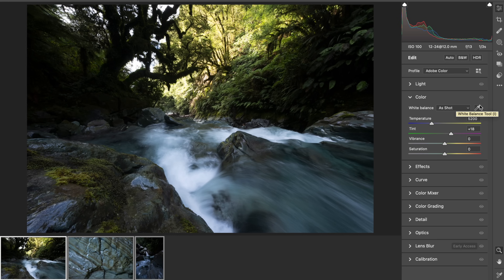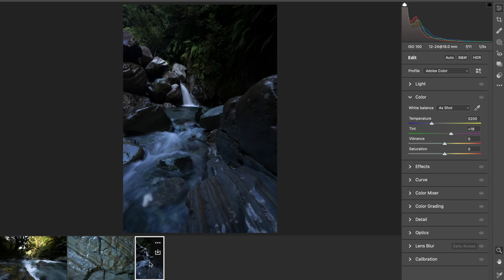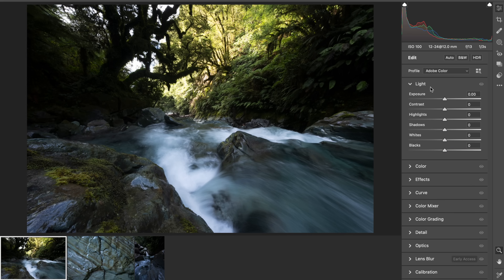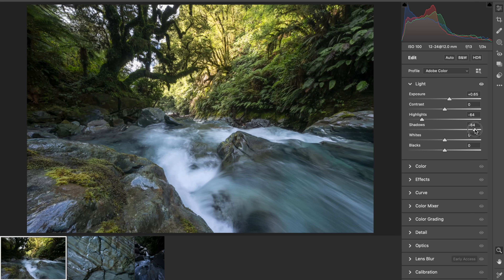Alright, back on the computer. Just to quickly show you these three raw files. This was the composition looking back towards the tree. Here's a more intimate scene of these rocks and then a small stream — one of the portions of the waterfall. Out in the field, these were basically what was really catching my eye, and what I spent a bit of time on. Now I'm just going to do a super quick bit of processing on this one.